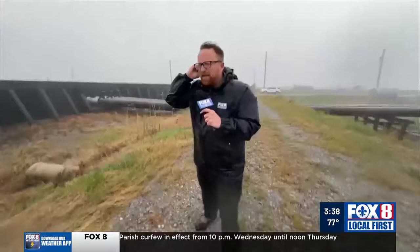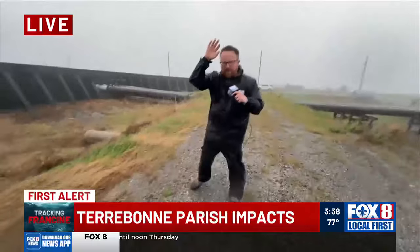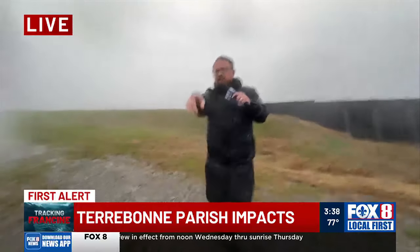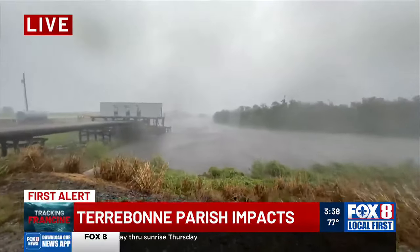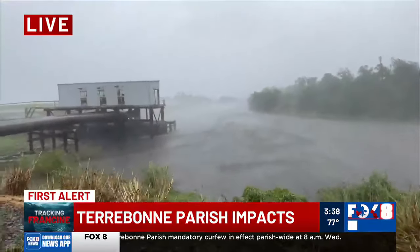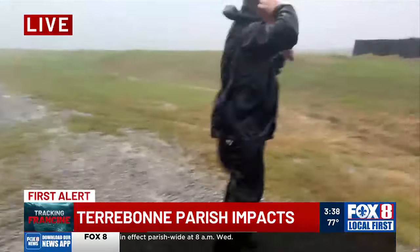Yeah, sorry about that. We're having a little issues here with just getting that signal out to you. But the rain is driving — it feels like needles hitting your skin. So it's really pounding through here. Take a look behind here, you can look at the water. You can kind of see the wisps of wind — and I say little, but those are huge wisps of wind coming up over that area, over the water.